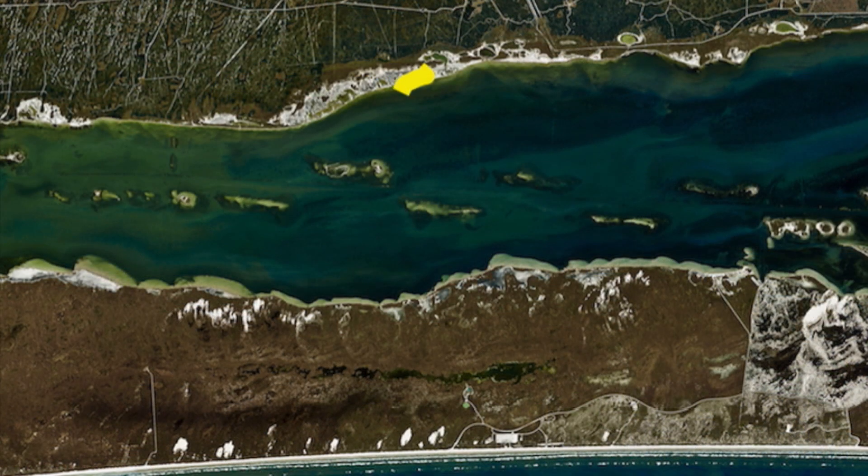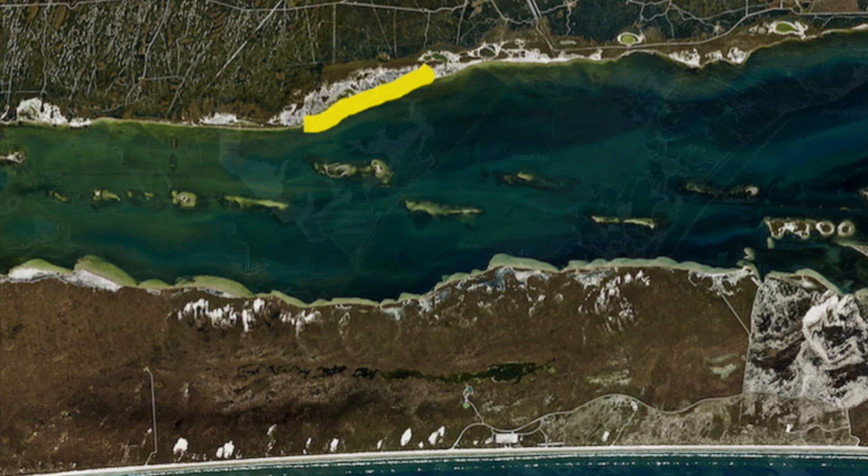Down here just on the shoreline west of the Yellow Cabins, we've been getting some good trout and some scattered redfish in here — both wade fishing, throwing plastics and chunking croaker.